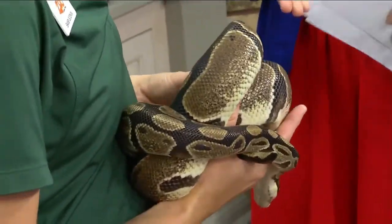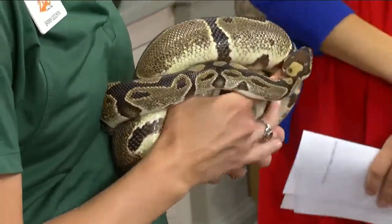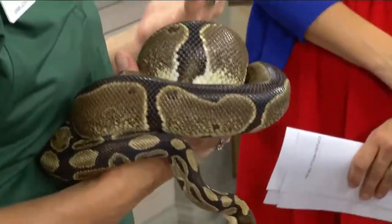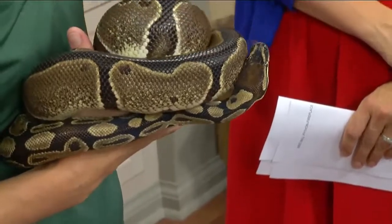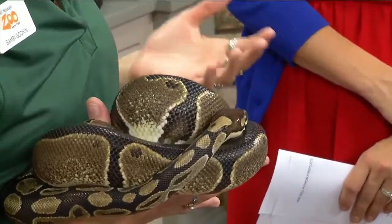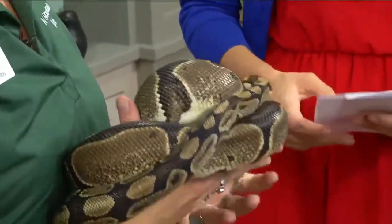Their habitat is facing threats. Africa is subject to a lot of the same habitat issues as other parts of the world. These snakes like forest edges near savannahs, so deforestation and conflict — warfare in certain areas of Africa — are definitely problems for them.